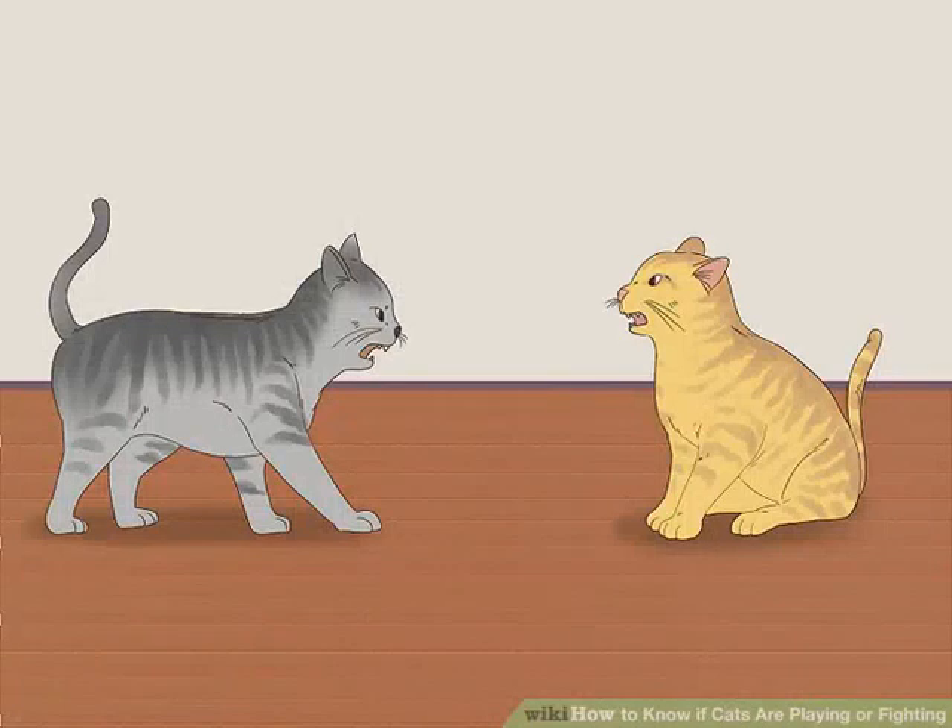How to know if cats are playing or fighting. Play aggression or mock fighting is a normal part of cat behavior. However, it can be hard to tell at times if your cats are playing or fighting. To determine if they are playing or fighting, observe their body language closely. Additionally, observe the nature of the fight. Cats that are playing usually take turns. If your cats are fighting, break up the fight by making a loud noise or by placing a barrier between the cats.